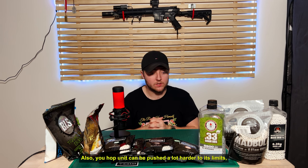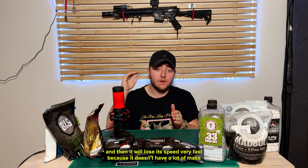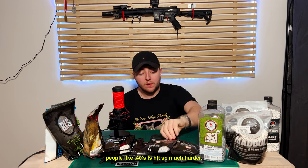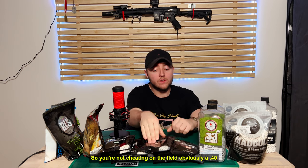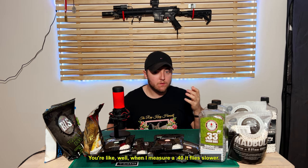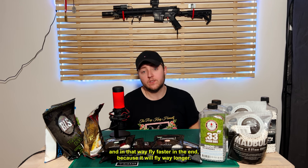Your hop unit can also be pushed a lot harder to its limit. A very lightweight BB — like a 0.30, which is lightweight for me — will fly really fast at the very beginning of your shooting. Then it will lose its speed very fast because it doesn't have a lot of mass, so air will affect it way more than a 0.40 will. A heavier weight BB will keep its speed longer. In the beginning it flies slower than a lightweight one, but because it has more mass, it will have the power to fly longer — and in that way, fly faster at the end. It will not get affected as much by wind either.